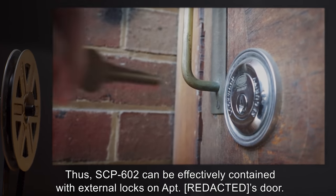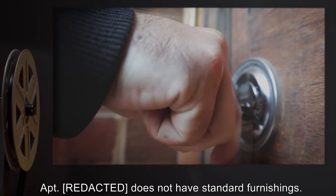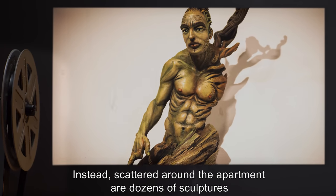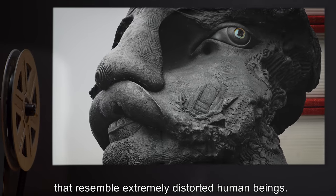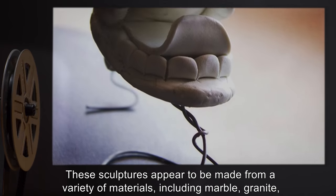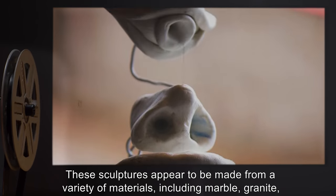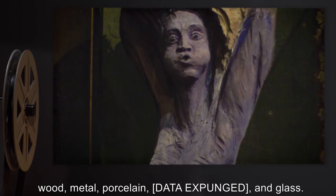Thus SCP-602 can be effectively contained with external locks on the apartment's door. The apartment does not have standard furnishings. Instead, scattered around the apartment are dozens of sculptures that resemble extremely distorted human beings. These sculptures appear to be made from a variety of materials including marble, granite, wood, metal, porcelain, [data expunged], and glass [data expunged].